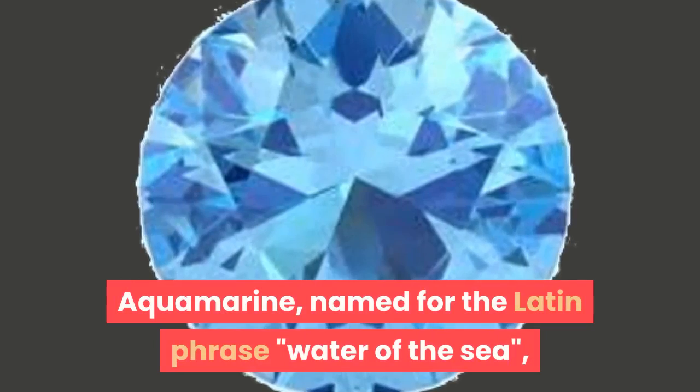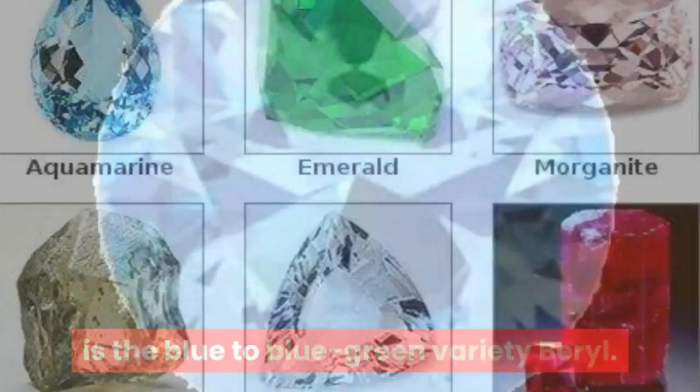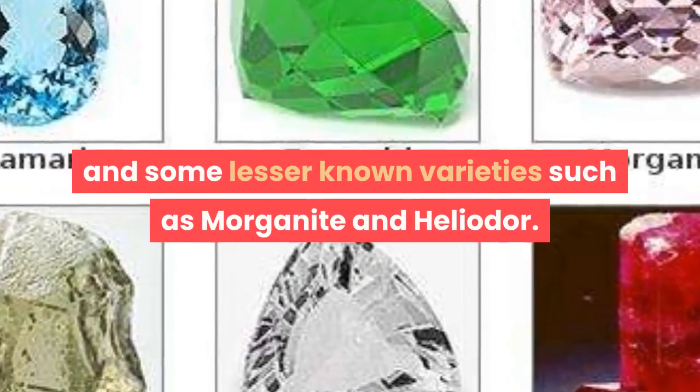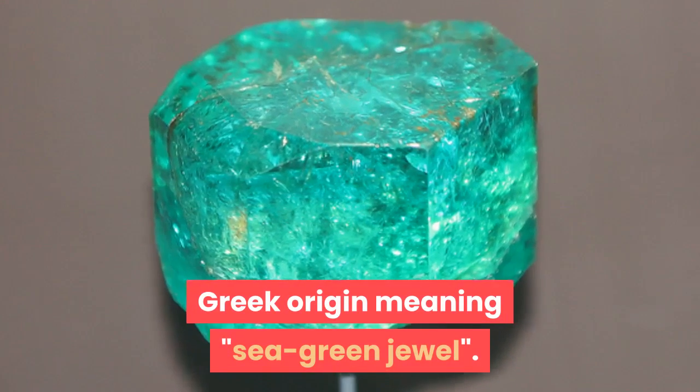Aquamarine, named for the Latin phrase, is the blue-to-blue-green variety of beryl. Beryl also contains other gem varieties, including emerald, and some lesser-known varieties such as morganite and heliodore. The name beryl is a girl's name of Greek origin meaning sea-green jewel.